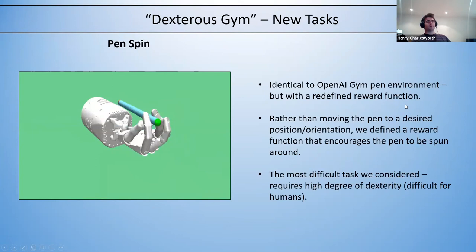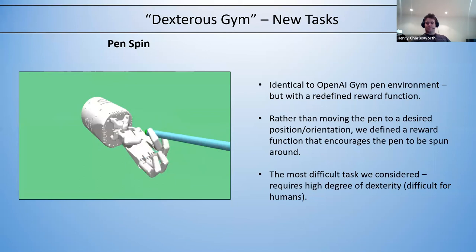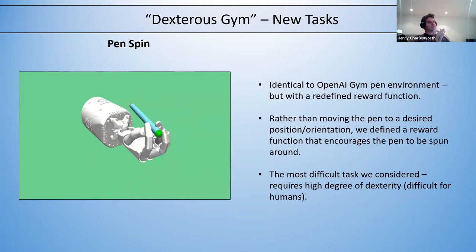The other task is the pen spin task, identical to the OpenAI gym environment but with a redefined reward function — rather than moving a pen to a desired position or orientation, the reward encourages it to be continuously spun around. This is probably the most difficult task, requiring the highest degree of dexterity even compared to the two-hand tasks. It's difficult for humans too.